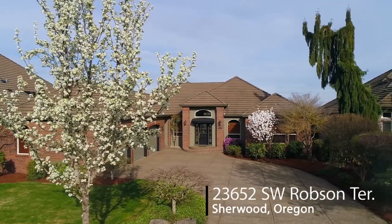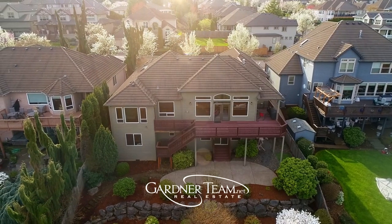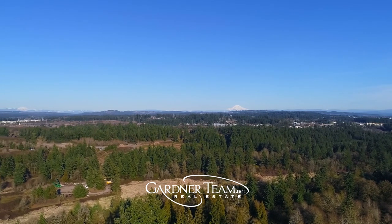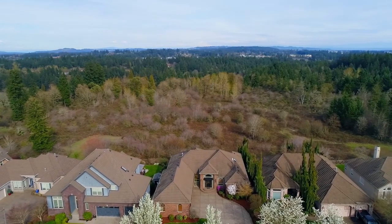Welcome to this exceptional home in Sherwood View Estates. Situated on an oversized lot, it's nestled along the green space with unobstructed, majestic Mount Hood views. Enjoy outdoor living with an expansive deck, beautiful tiered landscaping, and a home where nature is always on display.